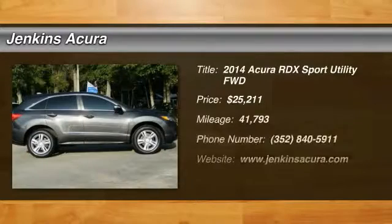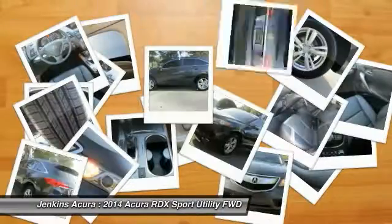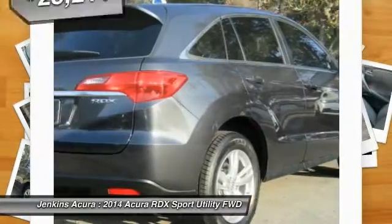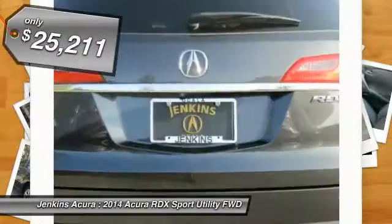The 2014 RDX, viewed as Acura's answer to BMW's sporty X3, offers a stylish interior, plenty of sport, and a nice amount of utility, and is priced below $30,000.